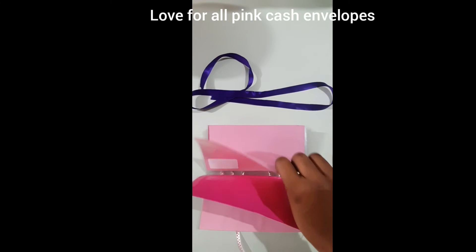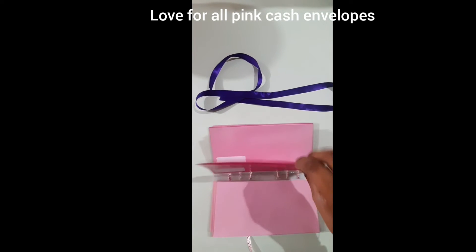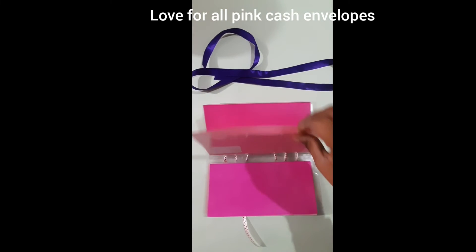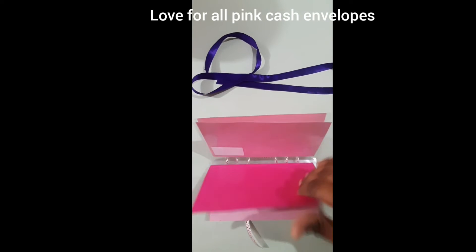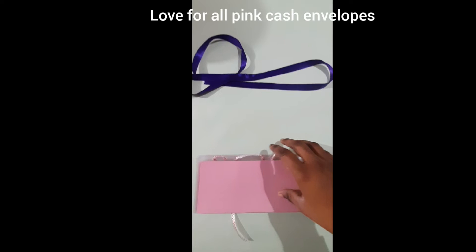These are laminated cash envelopes in A6 size. I have created all the pink cash envelopes for the customer, and she has liked the product very well — she is very satisfied with the product.